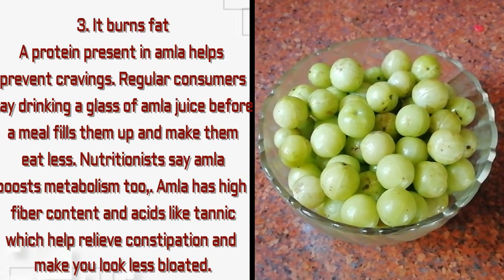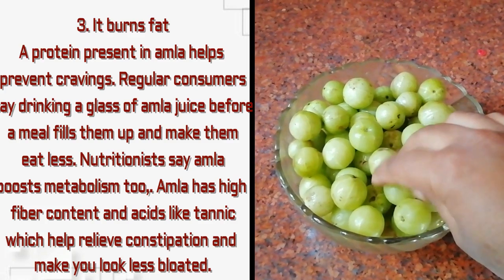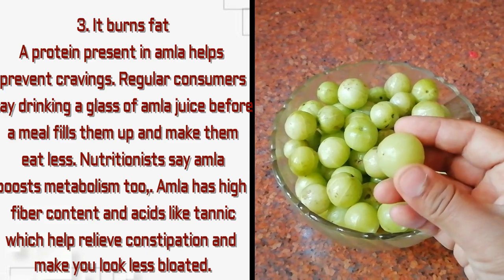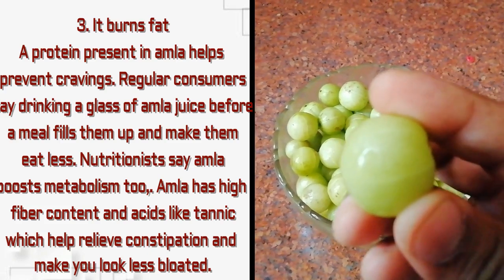Amla also burns fat. Nutritionists say amla boosts metabolism. Amla also has high fiber content and acids like tannin, which help relieve constipation and prevent bloating.